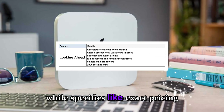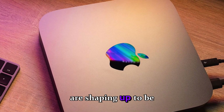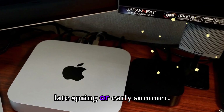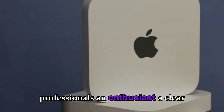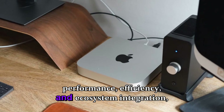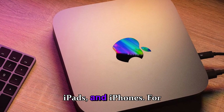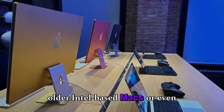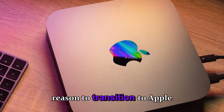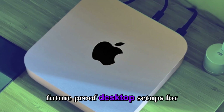While exact pricing and full specifications remain unconfirmed, the 2026 M5 Mac Mini and Mac Studio updates are shaping up to be highly significant for desktop users. With release windows around late spring or early summer, Apple is giving professionals and enthusiasts a clear timeline for upgrading. For those still on older Intel-based Macs, the M5 updates provide a compelling reason to transition to Apple Silicon, promising to extend professional workflows, improve productivity, and future-proof desktop setups for years to come.